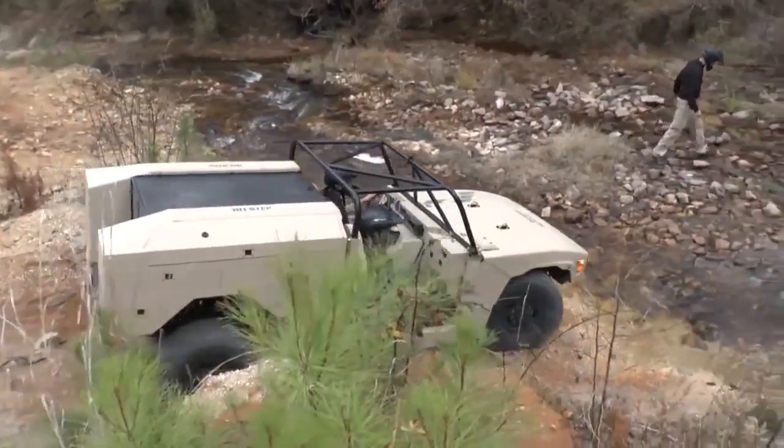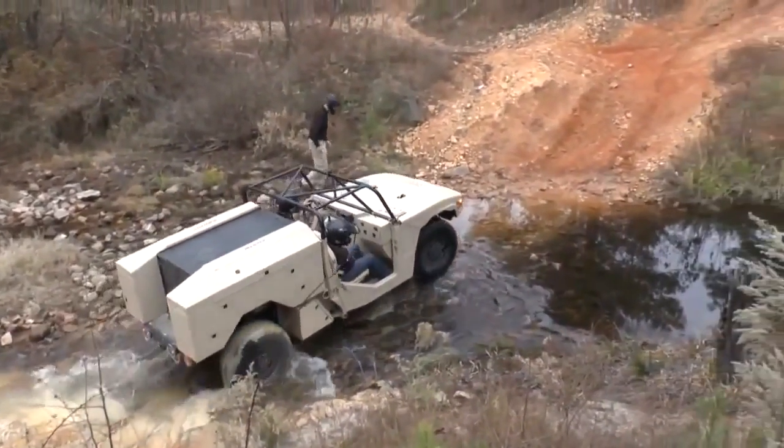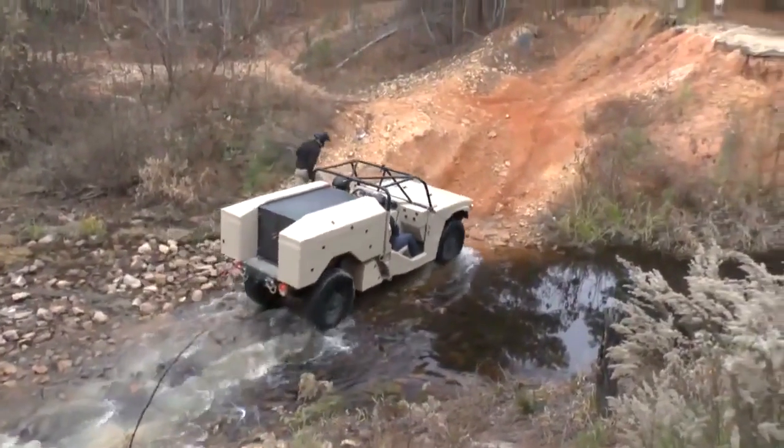The Phantom Badger has been thoroughly tested, going through, around, and over all obstacles on an off-road course at Fort Bragg in North Carolina.